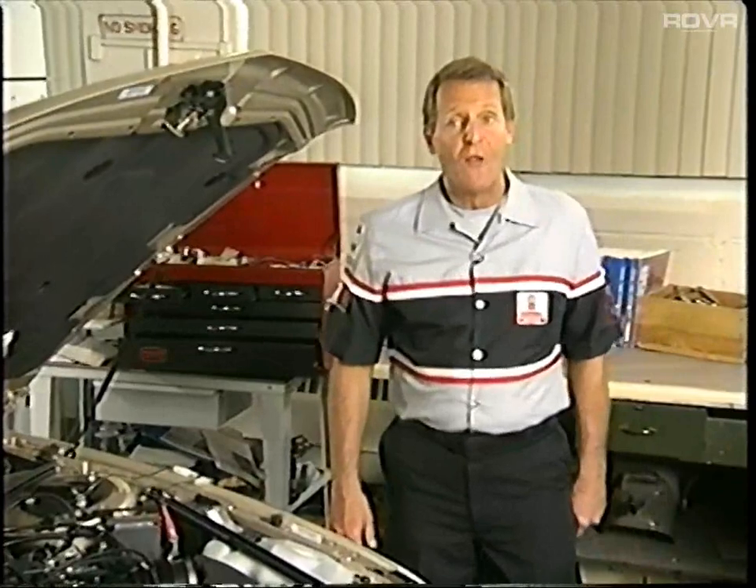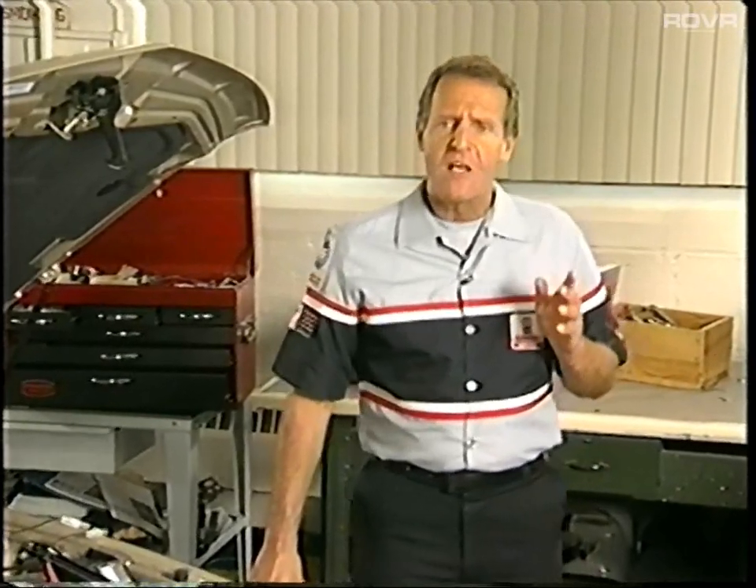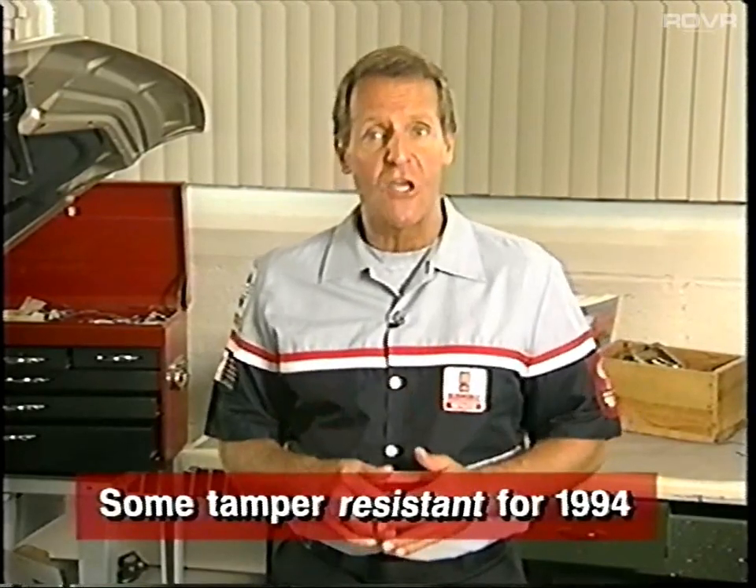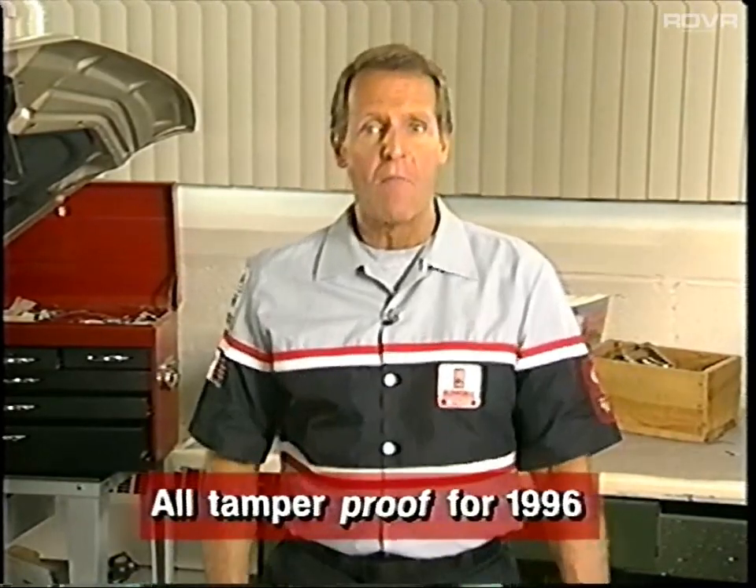You've probably heard about aftermarket PROMs used to increase the power output of electronically managed engines. Because many of these hot PROMs cause an increase in exhaust emissions, the California Air Resource Board and the U.S. Environmental Protection Agency have written new rules for control modules that regulate emissions. They have mandated that some of these control modules must be tamper-resistant for model year 1994, and that all such control modules must be tamper-proof by model year 1996. As a result, all programmable PROMs will now be soldered onto the circuit boards.